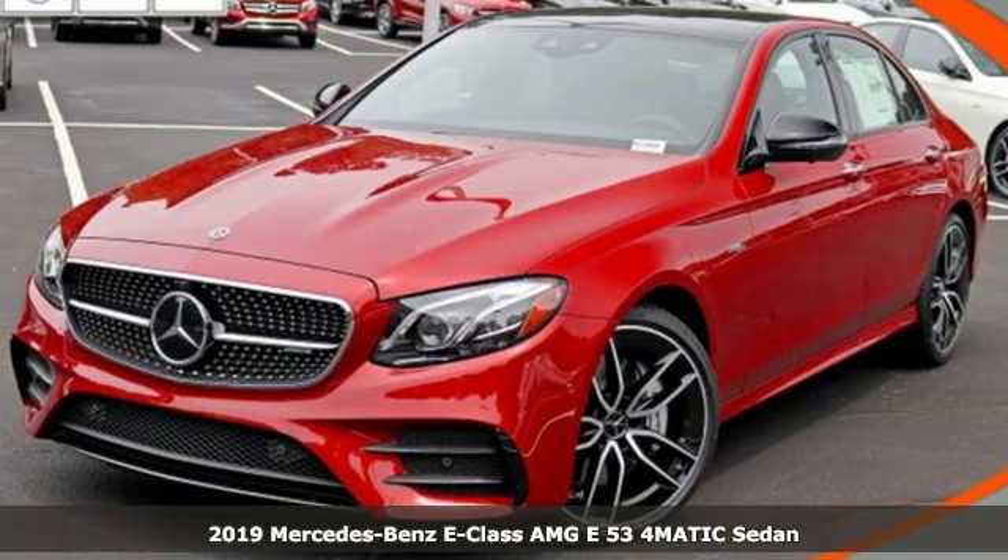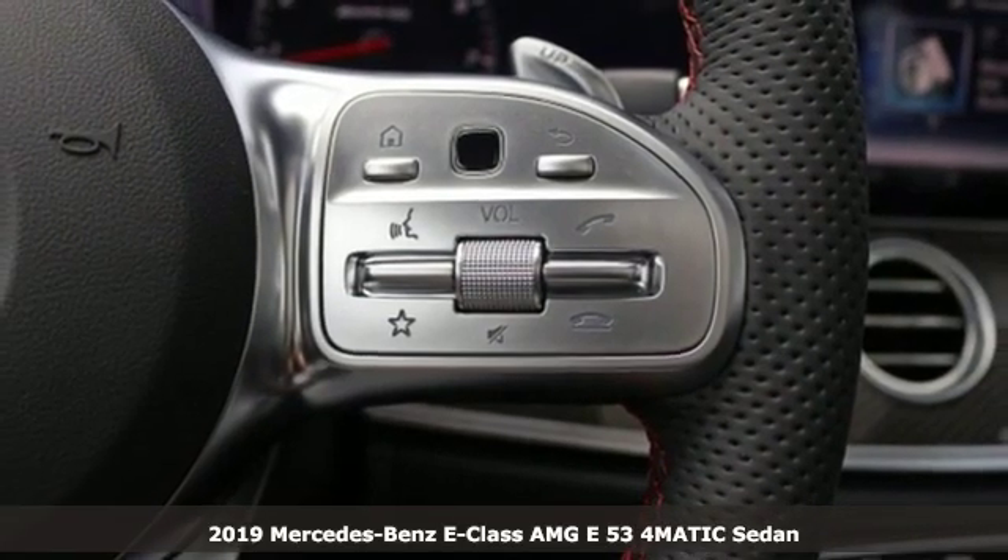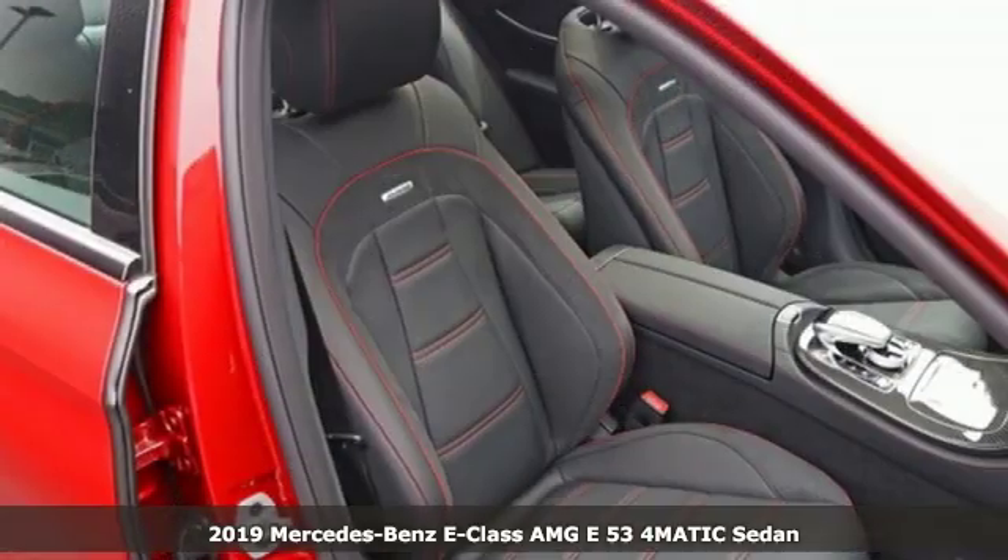It's a new 2019 Mercedes-Benz E-Class. The body grabs you, the interior draws you in, and the engine keeps you coming back.